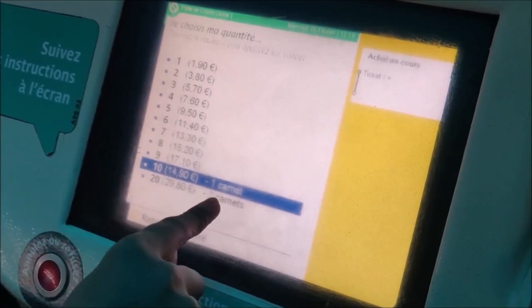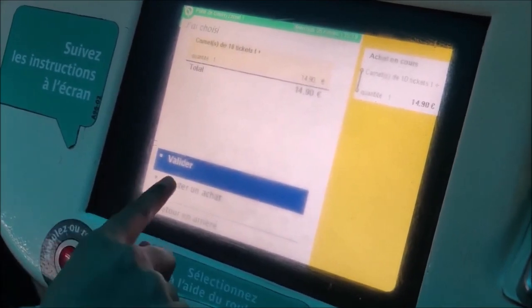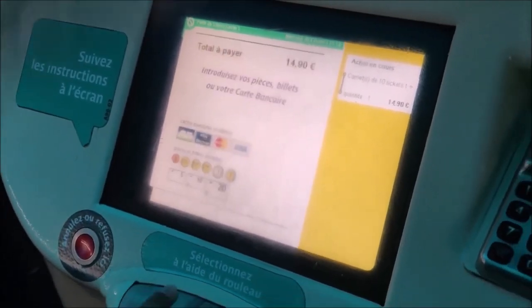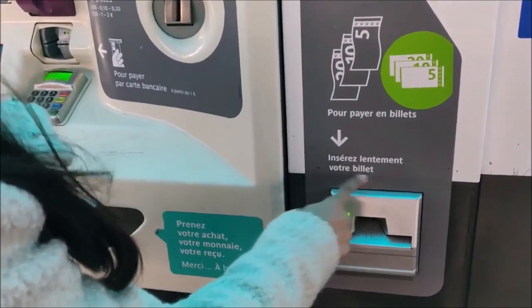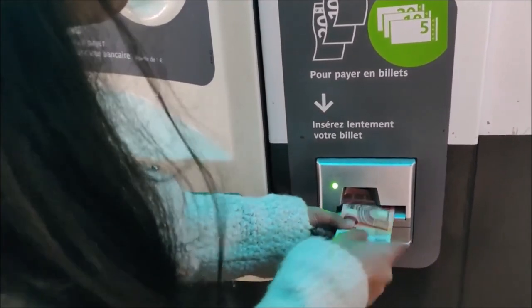I'm going to pay — 'valider'. I'm going to purchase this ticket, valider. Now it's written 'Insérez lentement votre billet' — 'billet' which means your banknote. I am going to insert this note.